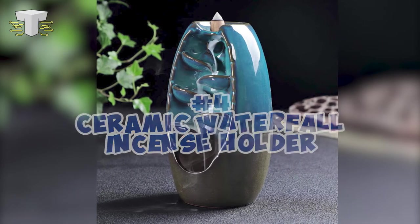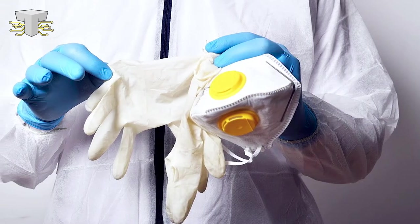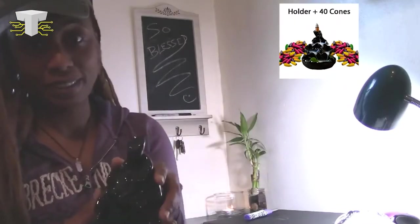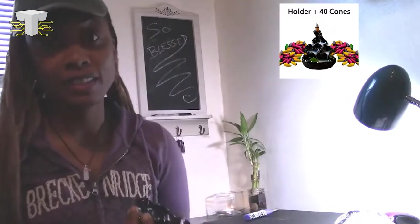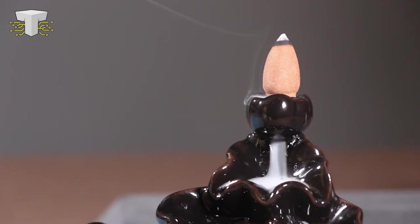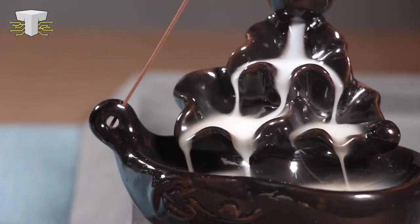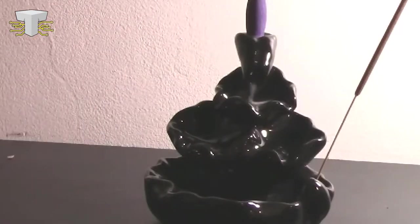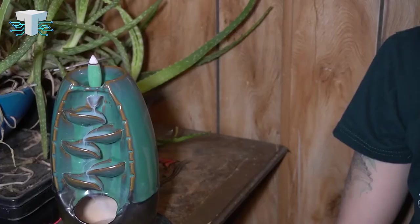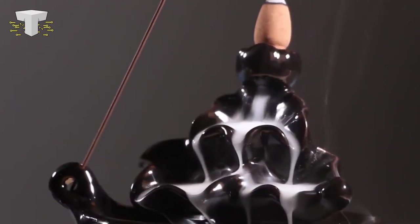Number 4: Ceramic Waterfall Incense Holder. Refresh your mind, comfort your emotions, conduct tea ceremony, create atmosphere, and sterilization and disinfection with the Ceramic Waterfall Incense Holder. The Waterfall Incense Burner is made of ceramic substance of great simplicity and elegance — handmade, exclusive, simple to use, easy to carry, and particularly ideal for displaying in your room. Light the incense, put it on top of the sensor, and watch the smoke slide down like vapor. The smoke vapor softly streams down onto each leaf-shaped ledge like a quiet waterfall with mystery, giving you a marvelous sensory pleasure.